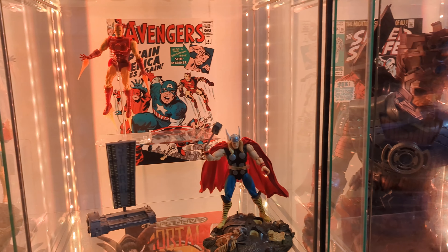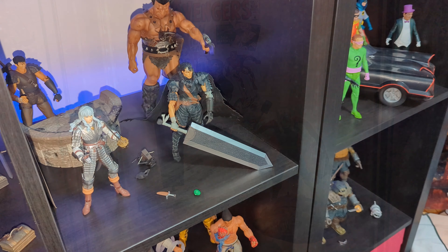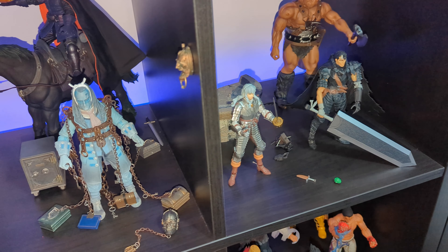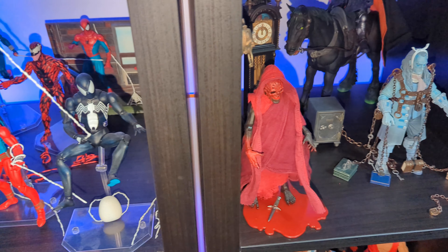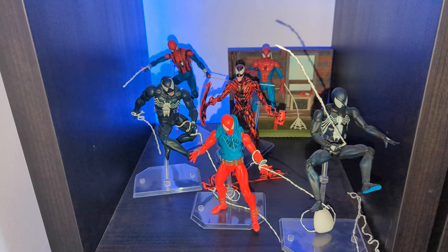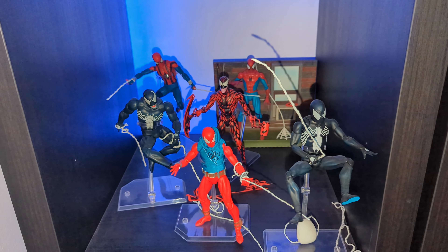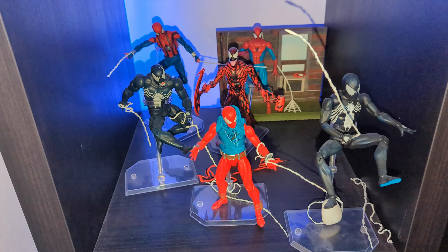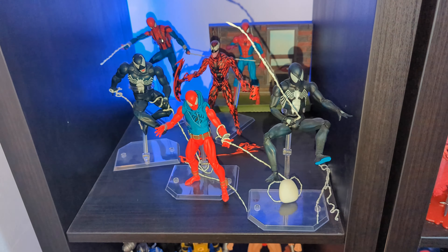The Spider-Man section is located upstairs where the live streams happen. Up here there are all sorts of figure lines represented - Figure Obscura, Berserk, Batman 66 - and we have the Mafex Spidey collection. With Spidey being my favorite Marvel superhero he gets good representation, though I'm thinking of maybe changing the background up with some He-Man. These are the Spidey figures I've gone for so far - I haven't quite got all of them.